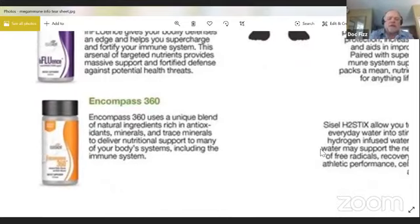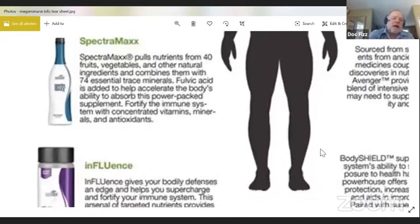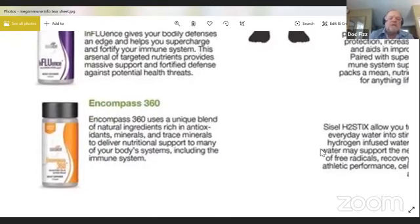Compass 360 is a unique blend of natural ingredients, rich in antioxidants, minerals, and trace minerals. It's made to go along with SpectraMax — the two of them work side by side and support your body's natural systems, including the immune system. It also contains fulvic acid, which I'll be talking about in a bit more detail.